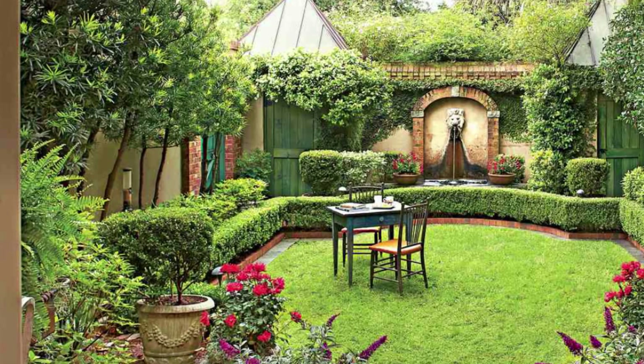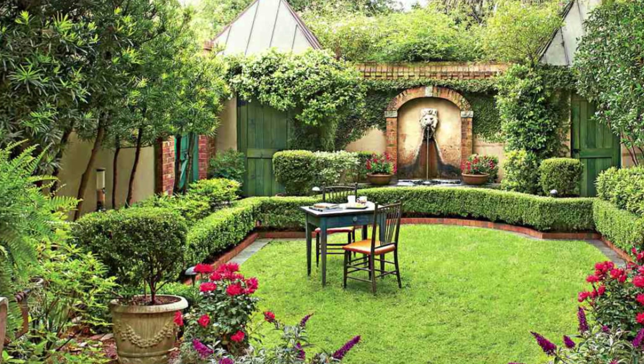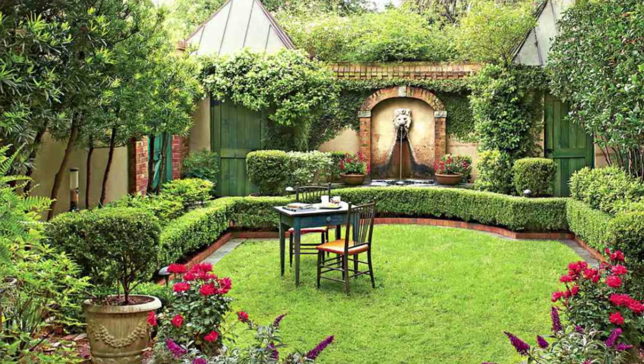Balance a yard full of greenery and add flair to your space with a table and chairs that have a vintage look.